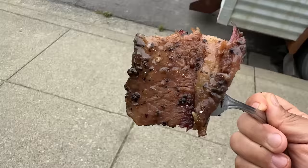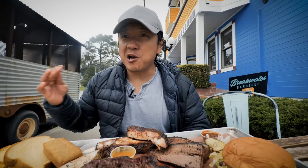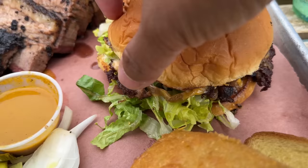Wow. Burnt end. This is crazy good — it's peppery, it's fatty. Look at that beautiful smoke ring. Again, dissolves when it touches your tongue. I cannot believe this place is not lined out the door. I usually don't eat at barbecue places outside of the barbecue belt because I've just been disappointed time and time again. This is just exceptional.